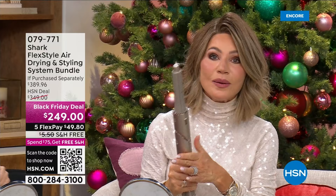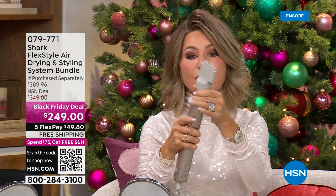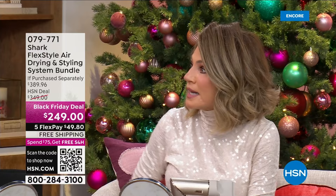Now there's new technology that is lightweight and does it all. The attachments are simple and easy to switch out. I don't want to curl my hair anymore — I just want to blow dry. I put the concentrator on, twist it, flex it, and now I have a regular blow dryer. You've got the beauty of absolutely everything here, but it's only here at HSN at this price. Only today you get it for $249 on five interest-free credit card payments.